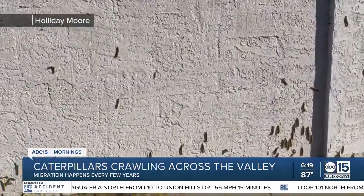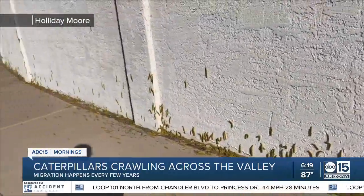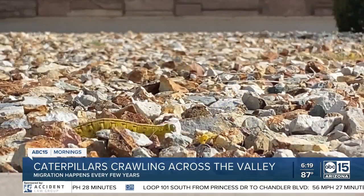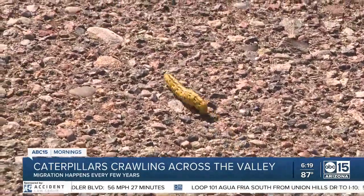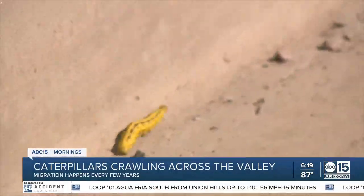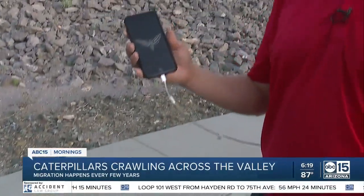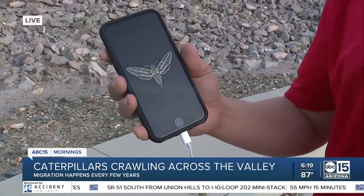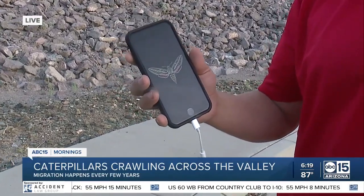We talked to an expert at Butterfly Wonderland and he says these are known as the white-lined sphinx moths. They're native to Arizona and they prefer to live around mountains when they're in their caterpillar stage like right now, but they will leave the mountains during wet monsoon years to find a new home, which is what we're seeing now. Let me pull up a picture — you can tell they're going to have those pink marks on their wings, and this could happen somewhere between the next two to three weeks. So we're seeing caterpillars now but could see moths in the near future.